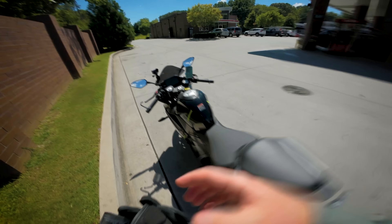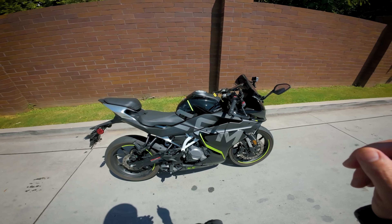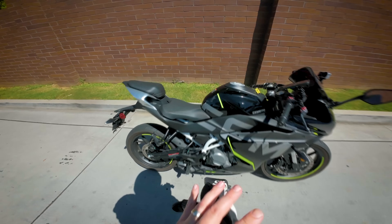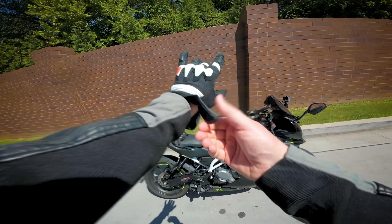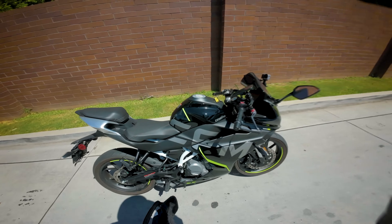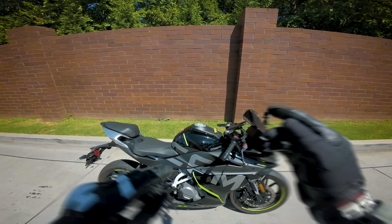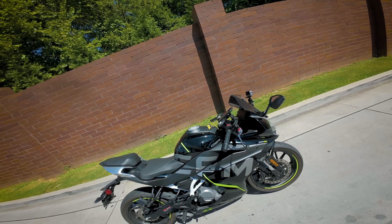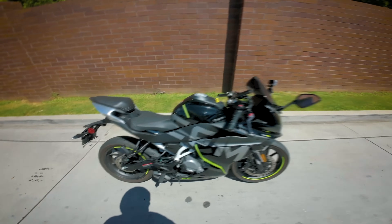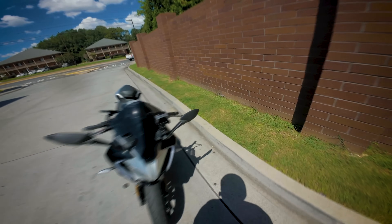All right guys, we're out here on the totally stock 2023 CF Moto 300 SS — the one we got flashed, just like the 450. But unlike that bike, this one is totally stock: there's no aftermarket exhaust, no air filter change, nothing different. So this one is going to be really interesting to see if there is any distinguishable difference in power after the ECU flash.